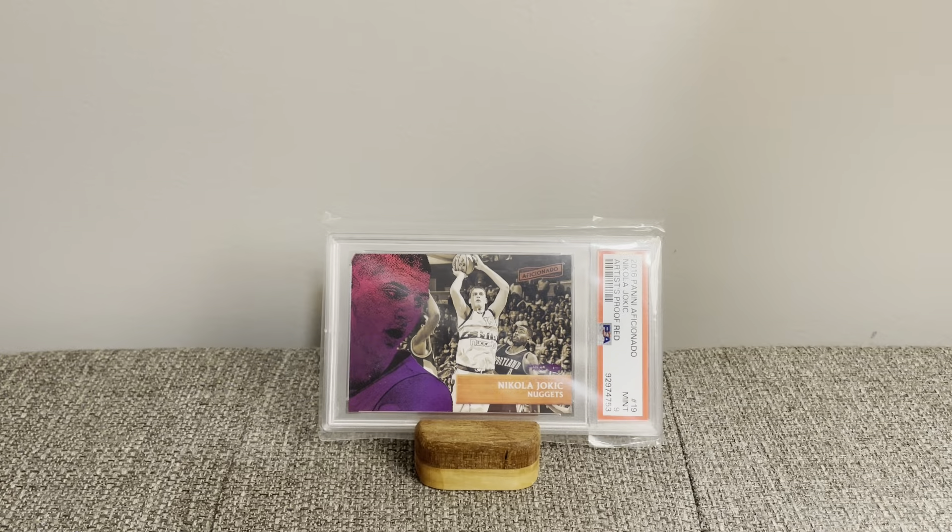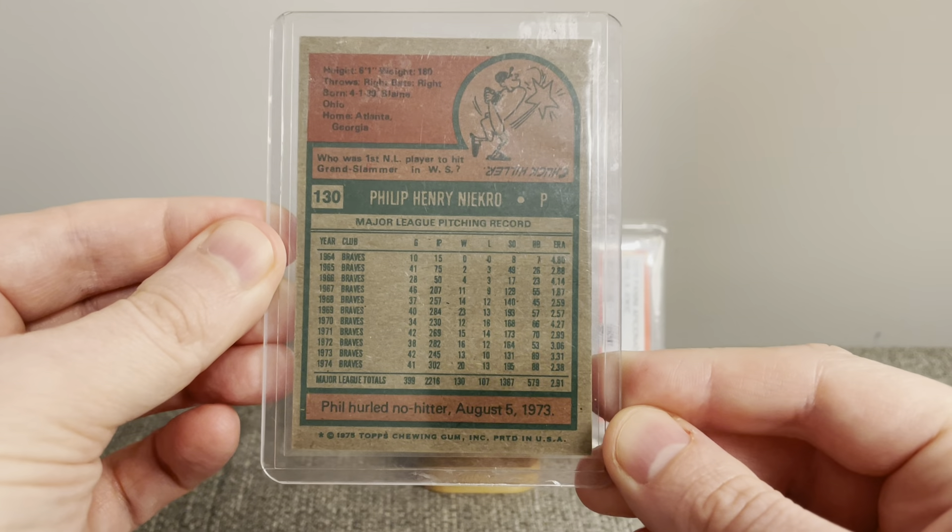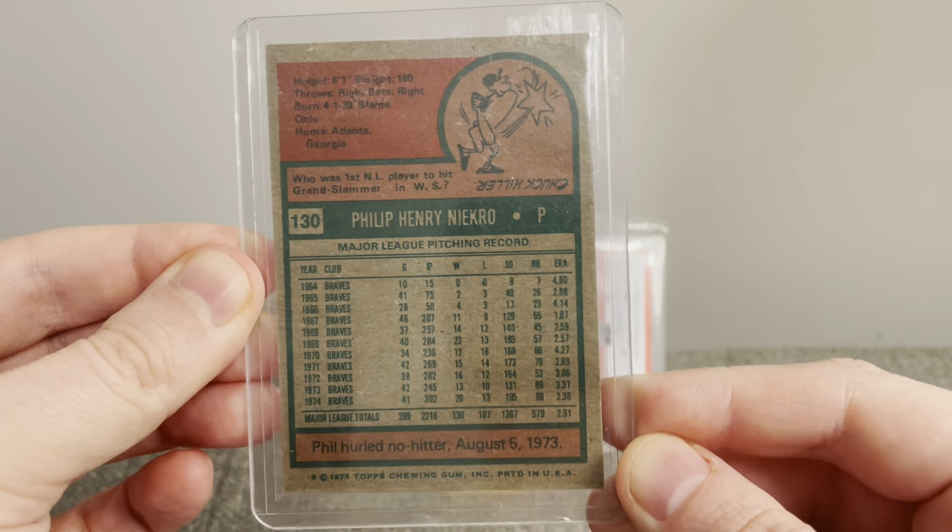Last pickup here is a 1975 Topps Phil Niekro. Just really enjoy the '75 Topps set. That's what the back of the card looks like. Hall of Famer, great knuckleballer, born and raised in Ohio.